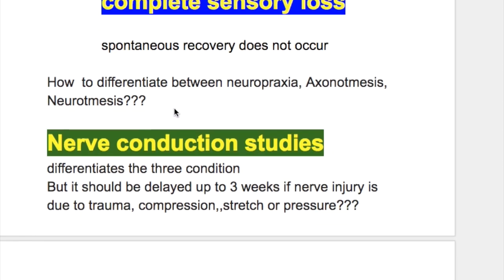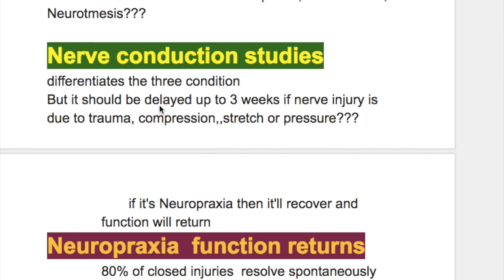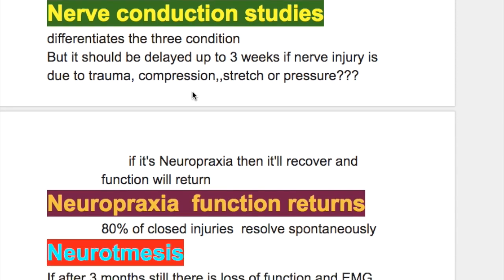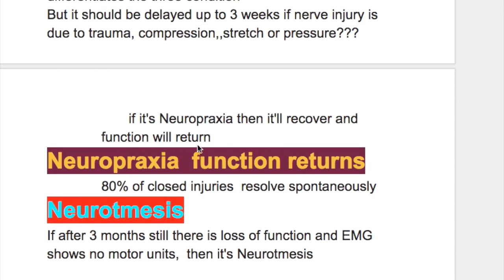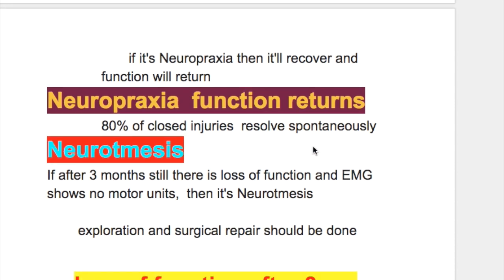How do you differentiate between neuropraxia, axonotmesis, and neurotmesis? Nerve conduction studies differentiate between the three conditions, but should be delayed for three weeks if the nerve injury is due to trauma, compression, stretch, or pressure. If it is neuropraxia, function will return. Eighty percent of closed injuries always recover spontaneously.